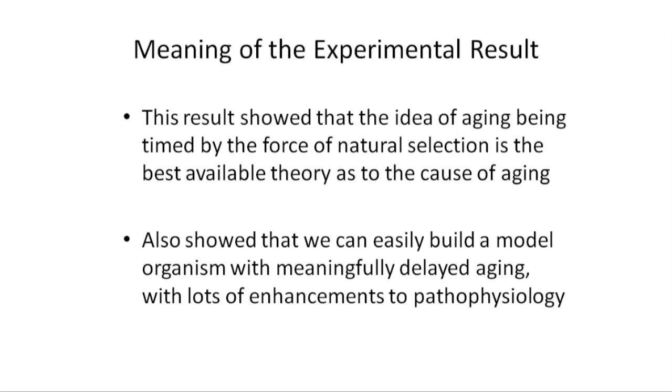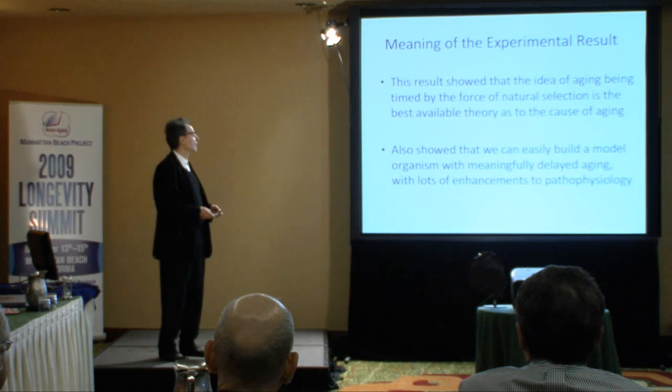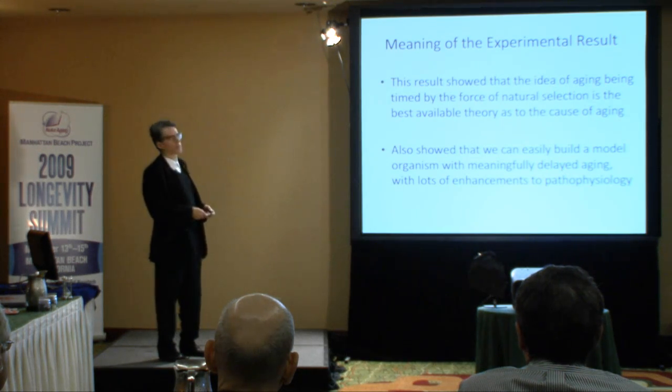As a scientist, our conclusion among evolutionary biologists is this is the story of aging. Aging is a story of natural selection and its tuning. And so that's what scientists care about.